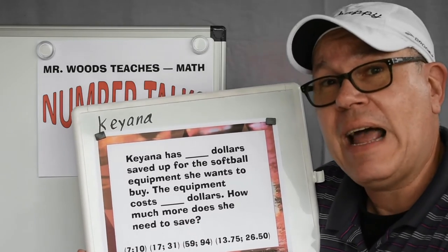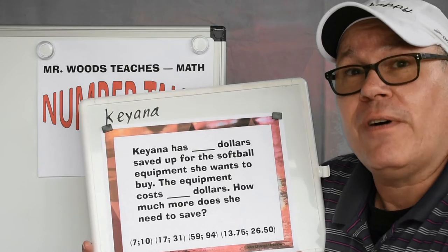How much more does she need to save? Let's check that out. I'm going to draw a picture — see if you can follow along.